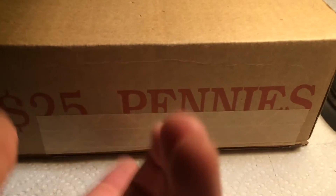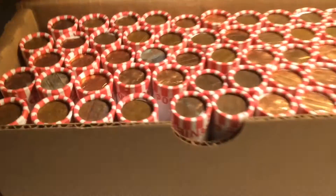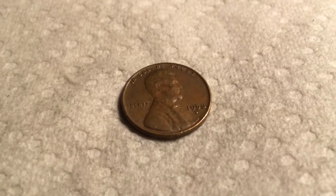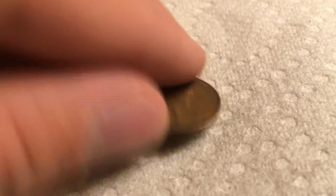Time for the third box. Open it up. There are no enders. Let's start on the first roll. Here's the first sweet on the 15th roll. It's a 1958 Denver. That's one wheat.